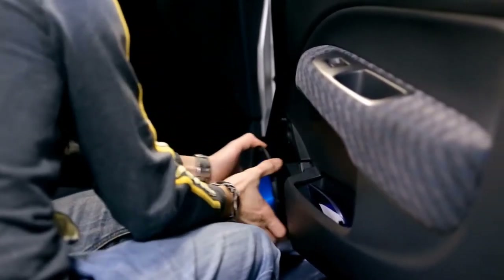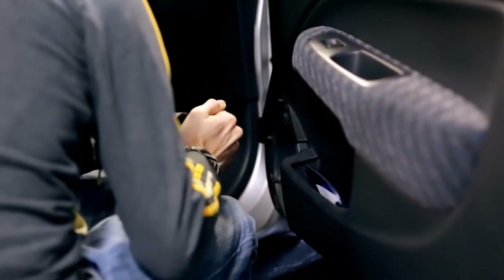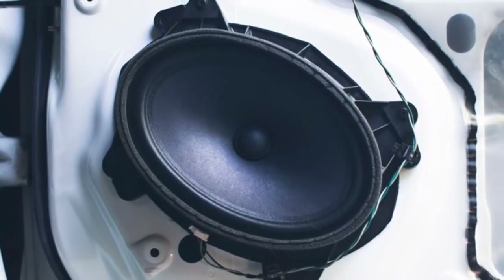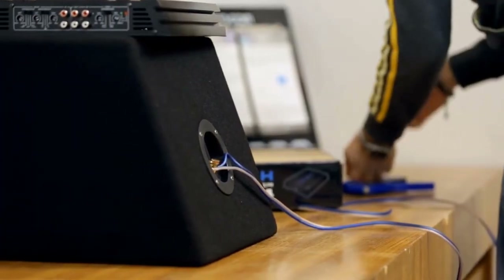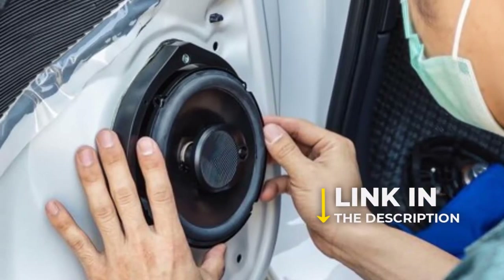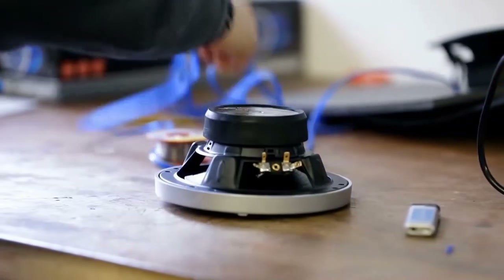If you want to upgrade your car's audio system but don't want to install multiple speakers, you can consider getting coaxial speakers. Although they are available in different sizes, the 6x8 speaker size is one of the best in terms of performance and form factor. They are easier to fit in small spaces than 6x9 speakers while providing comparable performance. We have included links in the description for each product mentioned, so make sure you check those out to see which one is in your budget range.